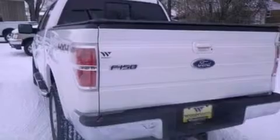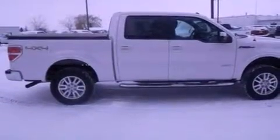Features include a double wishbone independent front suspension, a low tire pressure indicator, traction control and stability control systems, automatic locking wheel hubs, an engine immobilizer theft deterrent system, and front fog lights.